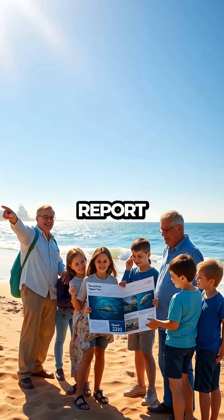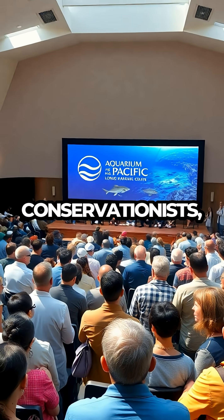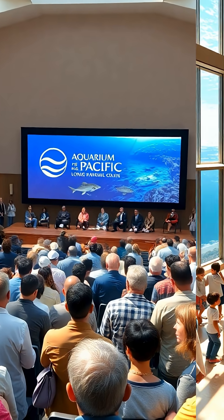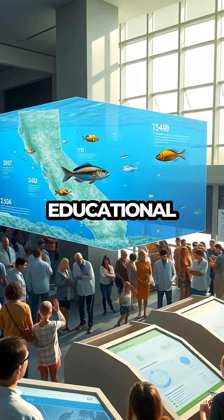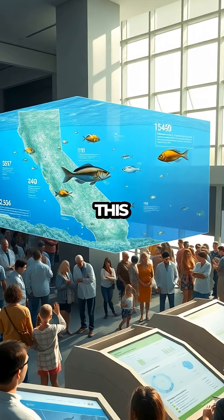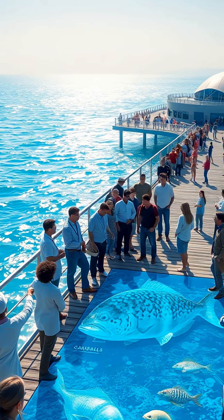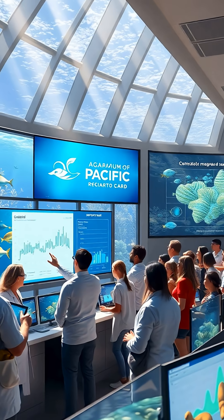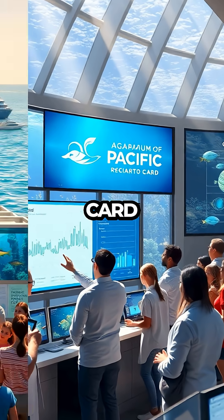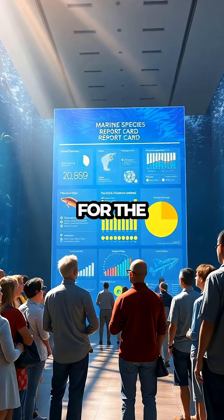The collaboration behind this report card is noteworthy in itself, bringing together scientists, conservationists, and local communities. Their combined efforts have resulted in a comprehensive assessment that serves both educational and conservation purposes. This initiative underscores the importance of teamwork in tackling environmental issues, emphasizing that collaborative approaches can lead to impactful solutions. The Aquarium of the Pacific's report card stands as a testament to what can be achieved when diverse groups unite with a shared vision for the future.